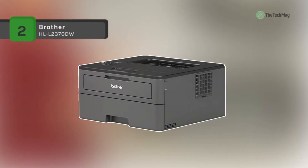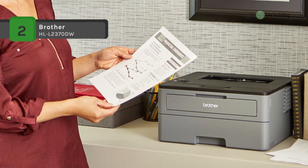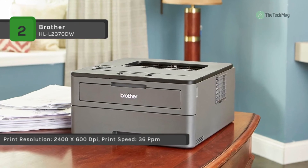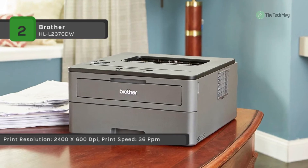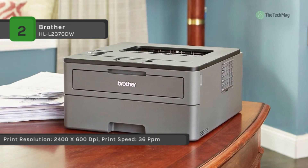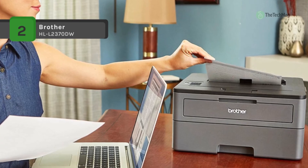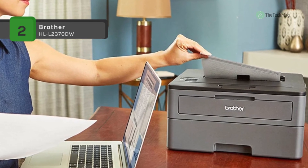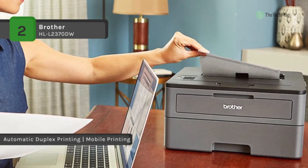The Brother HL-L2370DW comes with large paper trays for high-volume printing and copying. Reload less often with a 250-sheet paper tray and 100-sheet output tray. You can connect with versatile options including built-in wireless, Ethernet, or USB interfaces and print wirelessly from mobile devices. It also uses super high yield replacement toner which delivers up to three times more prints.